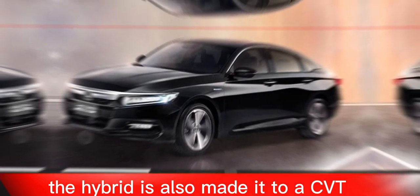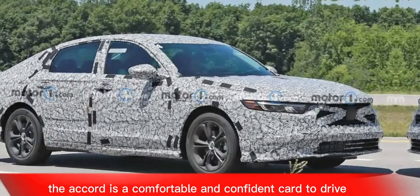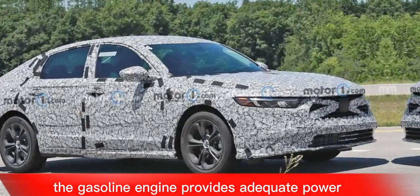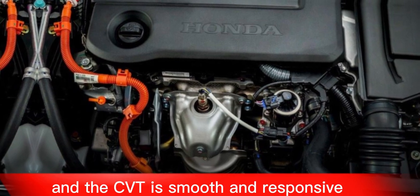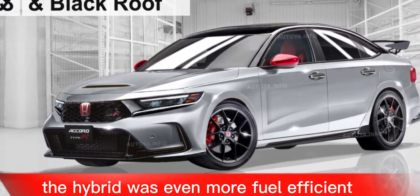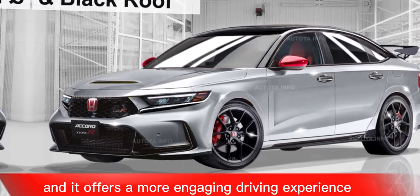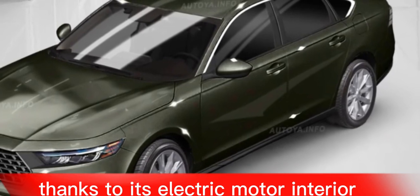The hybrid is also mated to a CVT. The Accord is a comfortable and confident car to drive. The gasoline engine provides adequate power for most driving situations and the CVT is smooth and responsive. The hybrid is even more fuel efficient and offers a more engaging driving experience thanks to its electric motor.